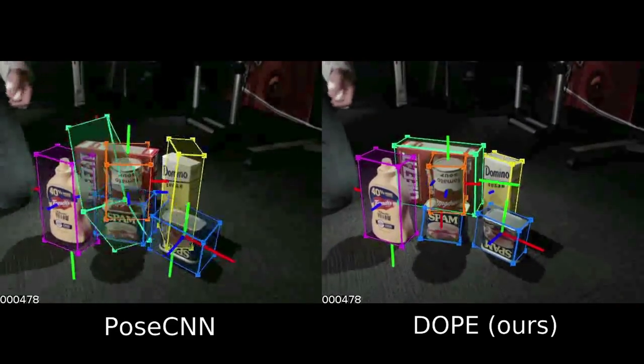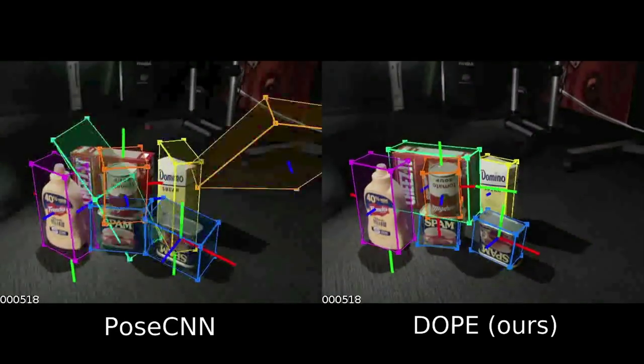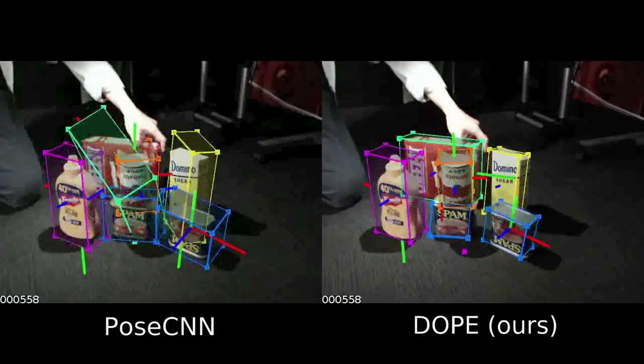This breakthrough is important because it allows robust robotic manipulation in the real world.